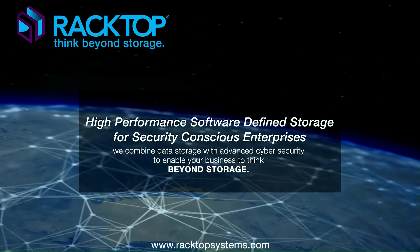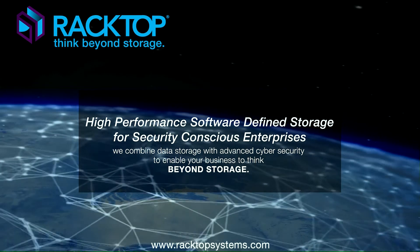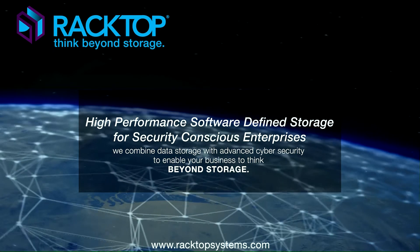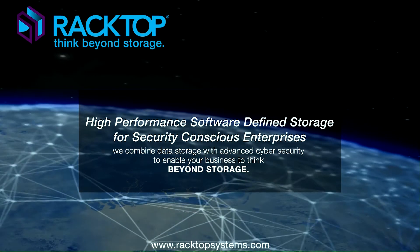Don't let cyber threats, regulatory demands, or the complexity and growth of your data overwhelm your business. Racktop's high-performance data management platform gives you the tools you need to address the most demanding data challenges. Think beyond storage. To learn more, visit racktopsystems.com.